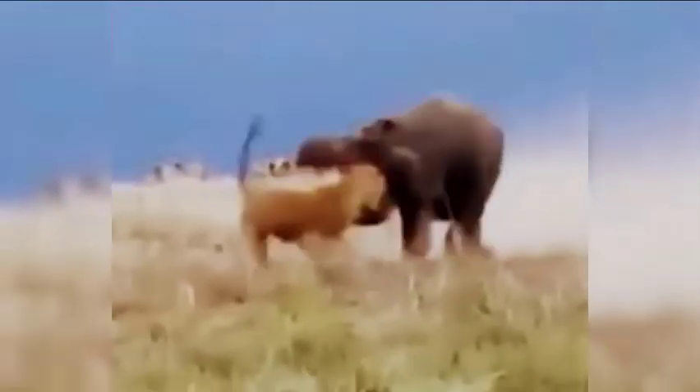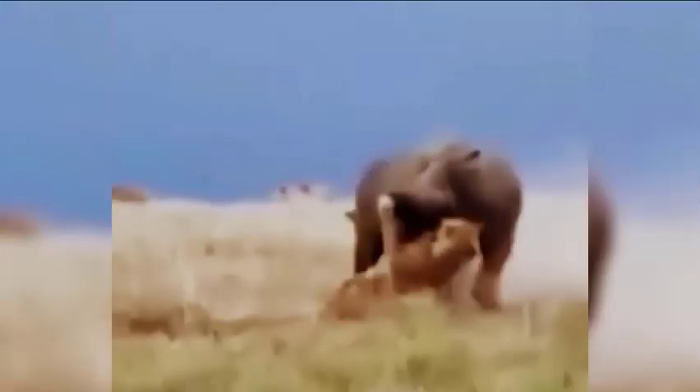This lioness was lucky enough to free herself from the hippo's grip with her head still attached to her body, but I imagine she learned a big lesson and will probably refrain from poking any more hippos anytime soon.